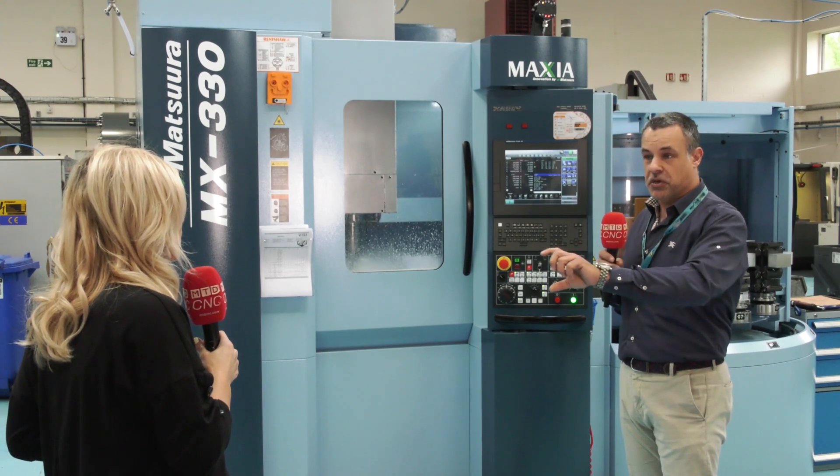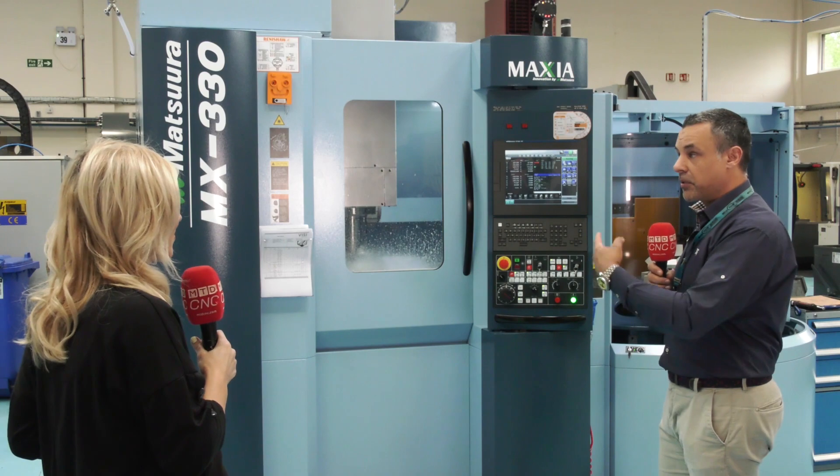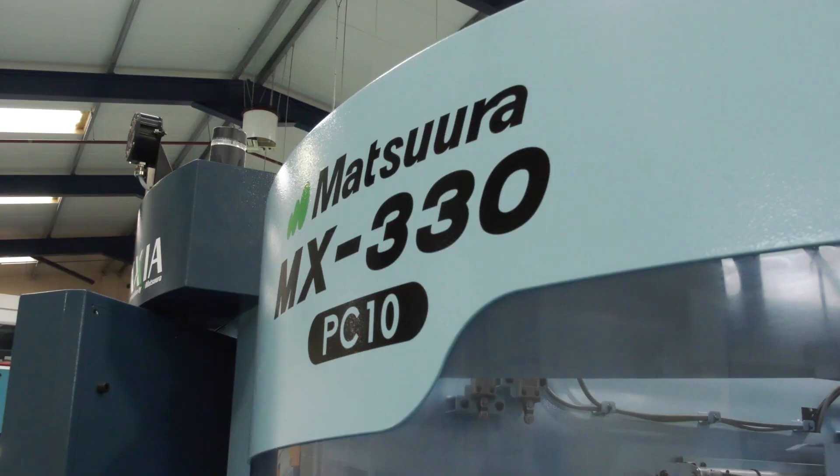So there's efficiency because you're running lights out, efficiency because no one needs to stand at the machine, and efficiency because it's right first time. It's a win-win on every front.